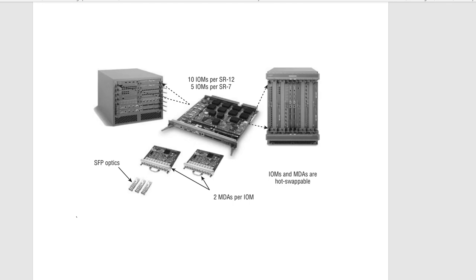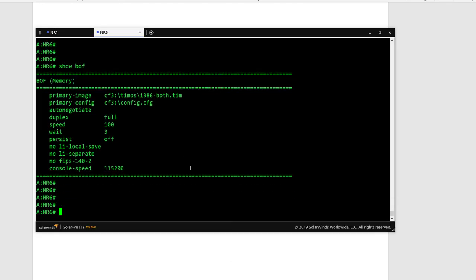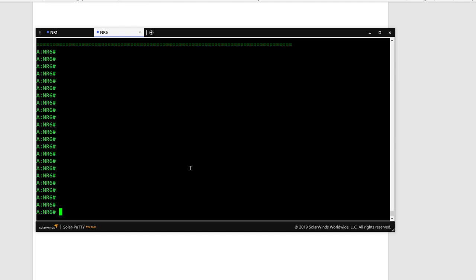There are a few things to know about the router boot process. When the router boots up it will look for the BOF file — the Boot Option File — which contains information about where the configuration file is located, and from there it loads the configuration such as configured ports and IP addresses.